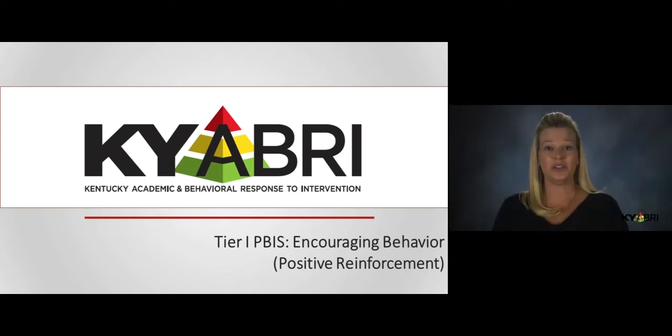Welcome to the Kentucky Avery Modules on Tier 1 PBIS. In previous modules, we discussed setting up a PBIS team, predicting student failures, and developing teaching strategies to prevent these failures. In this module, we'll be talking about encouraging positive behavior, or how to use positive reinforcement in PBIS.